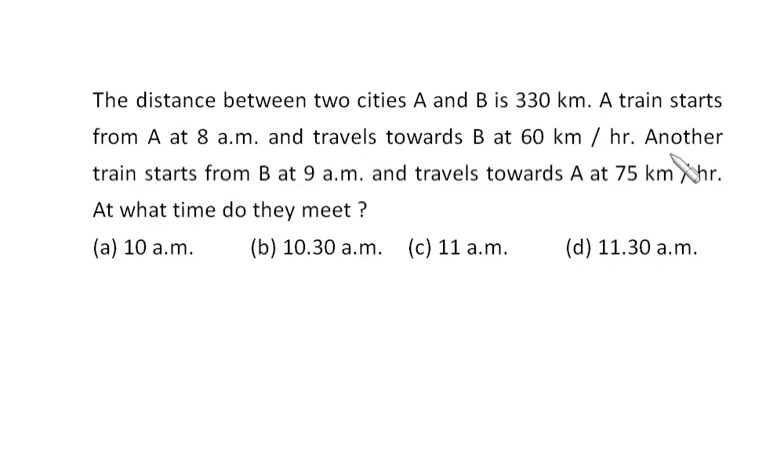I am not going to touch any paper and pen, and I expect the same from you. Initially the distance between the two cities is 330 km. The first train starts at 8 o'clock, so before the other train starts at 9 a.m. it has already covered 60 km. That means before the other train starts, they are now apart by 330 minus 60, which is 270 km.